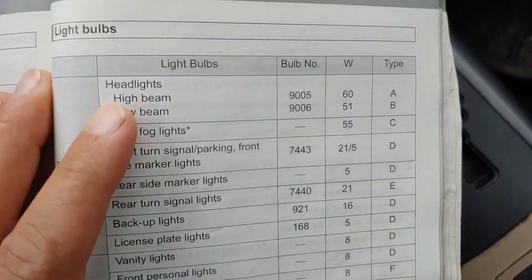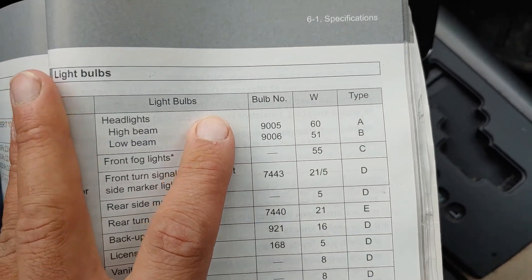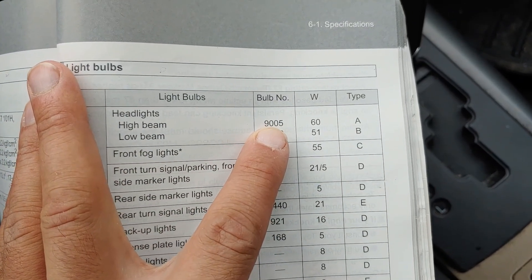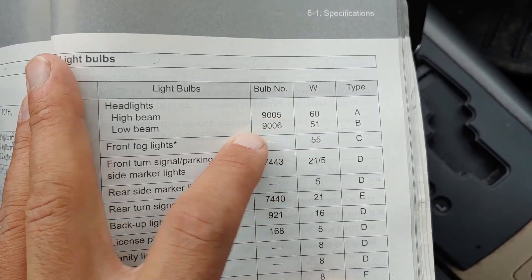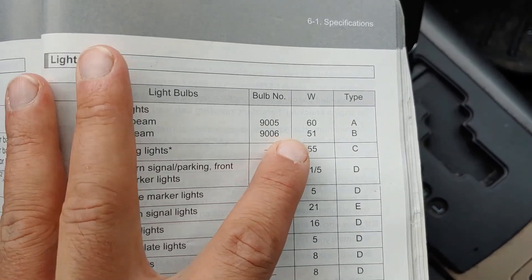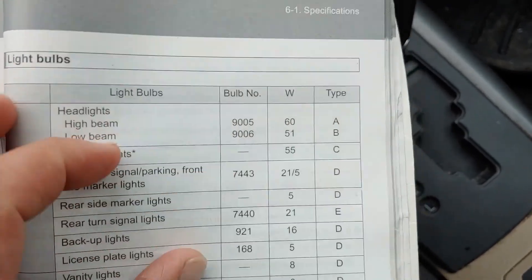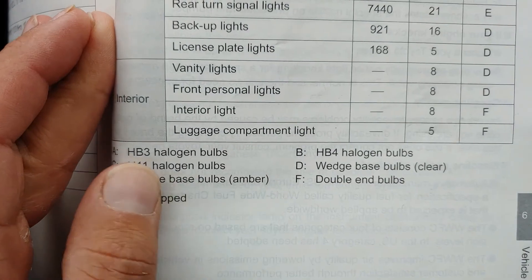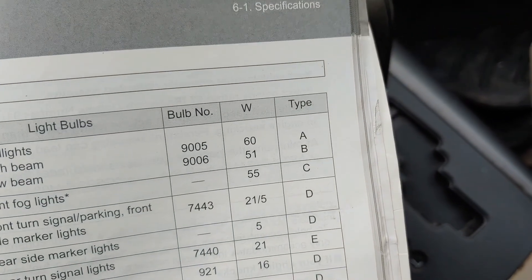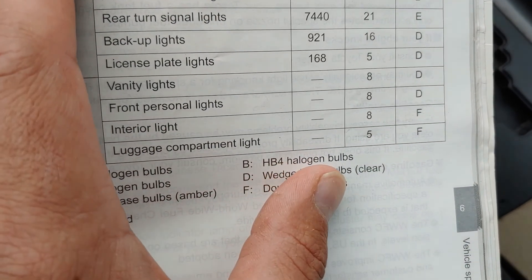So, in your Toyota Ravioli, here are the light bulbs in case you need to know. High beam: 9005. Low beam: 9006. And you can see the watts, or whatever that W means in the type. Type A is HB3 halogen bulbs. Type B is HB4 halogen bulbs.